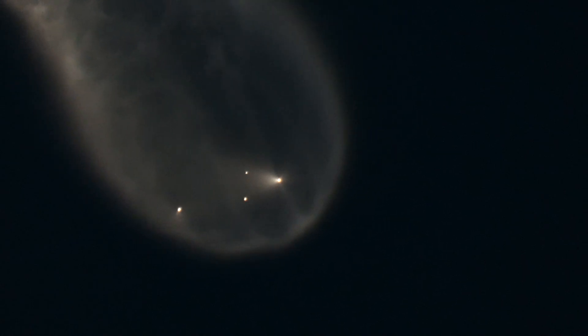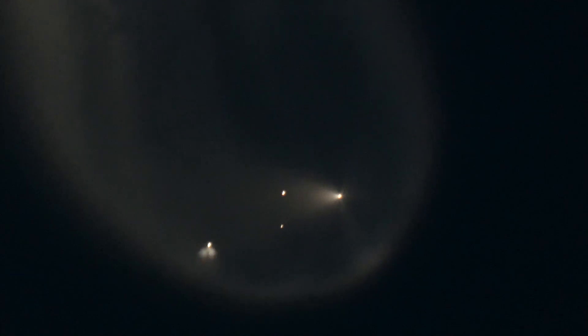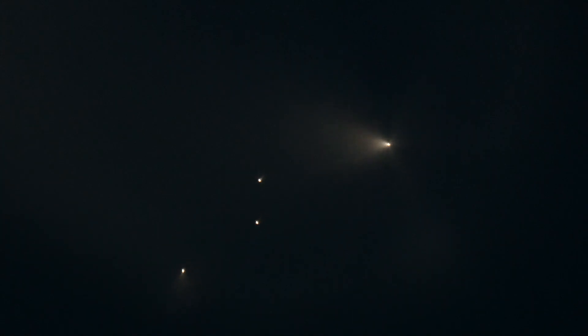I have only seen a couple of these. I've lived in Florida over 20 years now, and I come out to see these launches every chance I get, and they still amaze me.